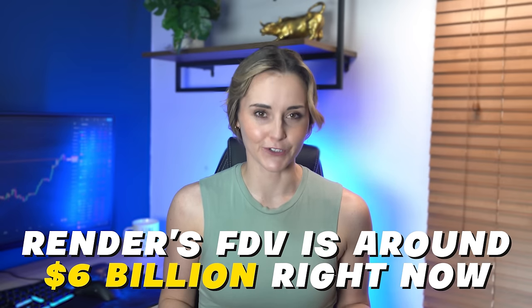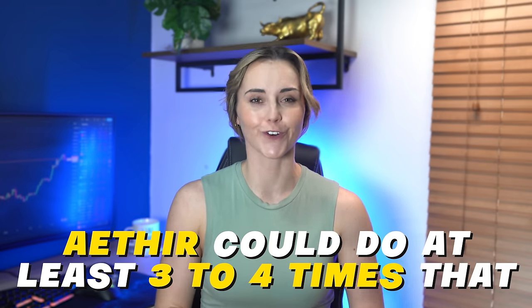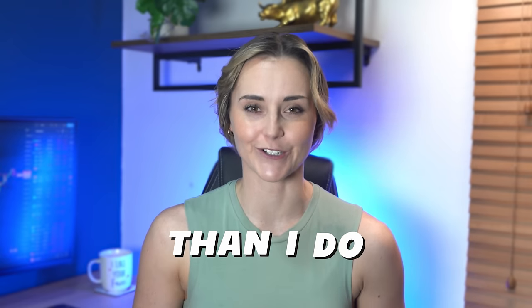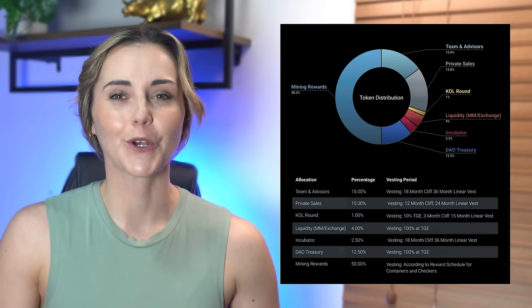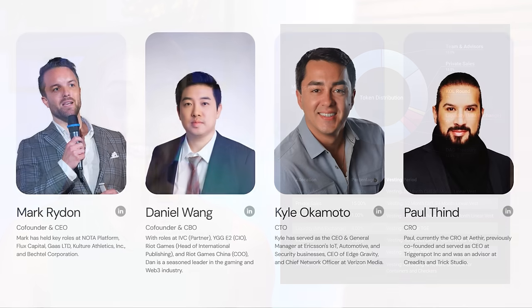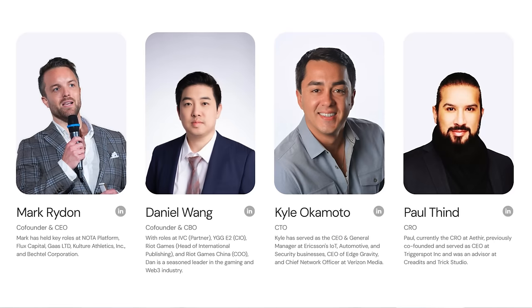Render's FDV is around $6 billion right now. Given how much bigger Aether is, I think at the peak of the bull run Aether could do at least three to four times that. So unless it launches with a crazy high valuation, I see a lot more upside for Aether than I do for Render. The tokenomics are solid with good vesting periods and distribution, and the team is fully doxxed and highly experienced.